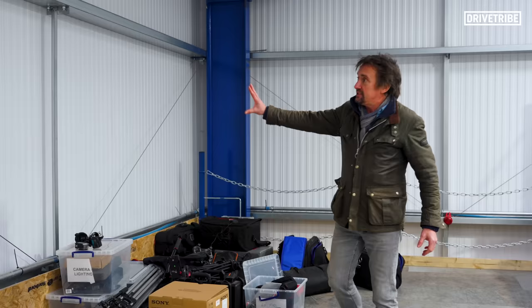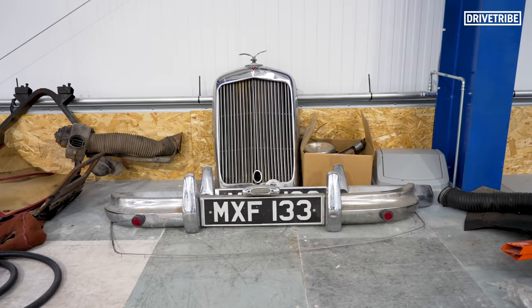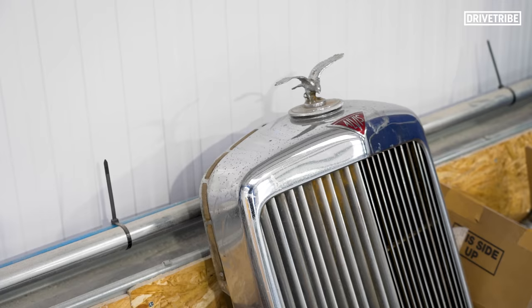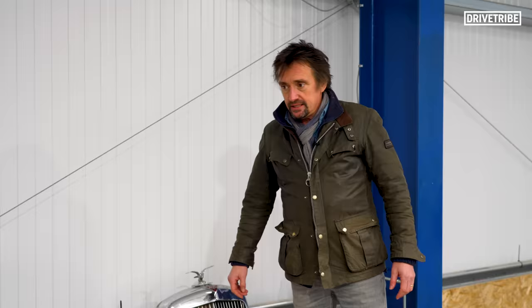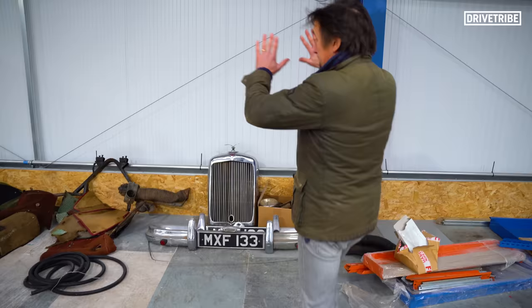We're getting set up to make the second series of the show, so that's all the air gubbins. That will all be put out of the way. This will be racked out one day for storing things like car parts. That's off an Alvis that we are restoring right now. My worry is somebody comes in to visit and sees bits of their car like that — that's not too impressive. Ideally I want big racks all the way along there to store all the parts, then a wall in front of them so it's all tucked away neatly.